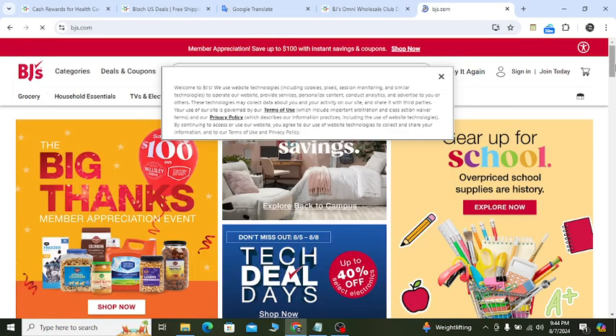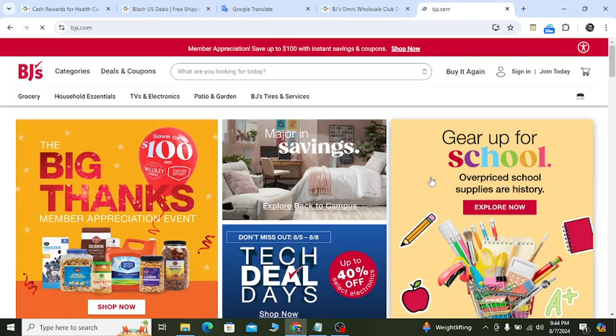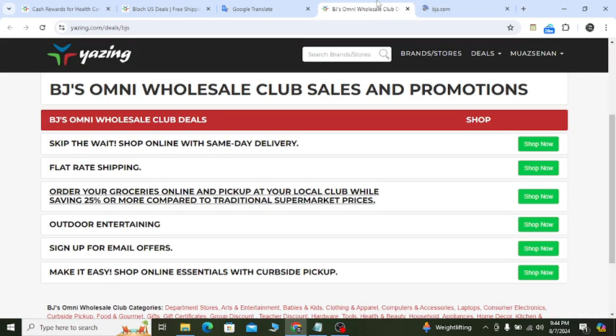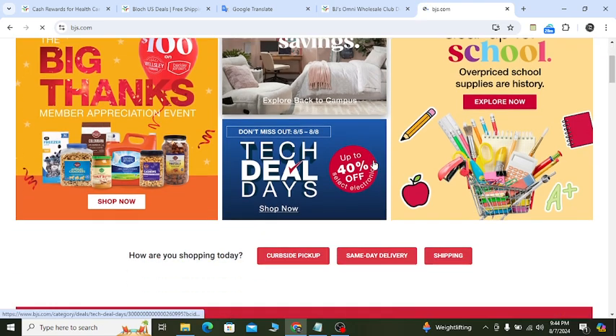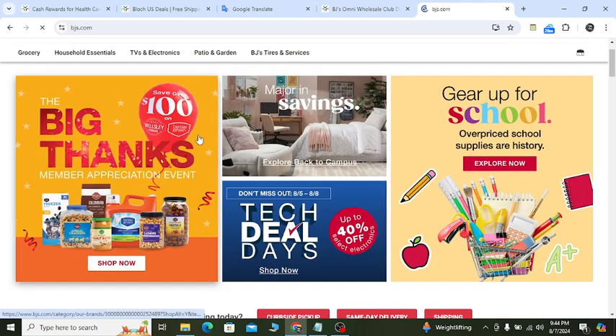Hey, what's going on? In this video I'm going to show you BJ's latest discount that will help you to save money with confidence. Go to my YouTube video description link — you will get all the BJ's Wholesale Club sales and promotions. Click the first link's 'Shop Now' button and it will give you a discount. If you check out, there's 25% off and even more clicking the 'Shop Now' button, which will redirect you to the official website where you will see saving opportunities.